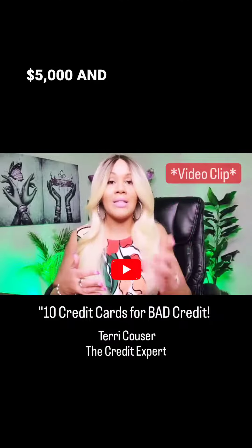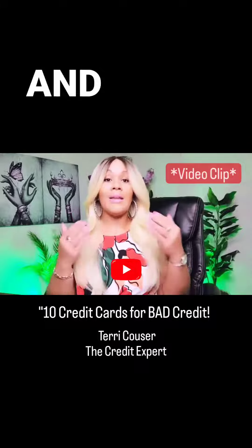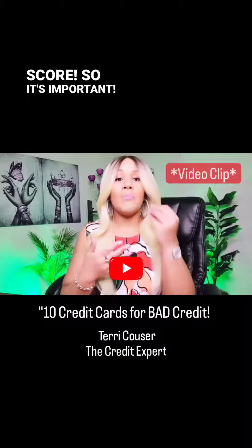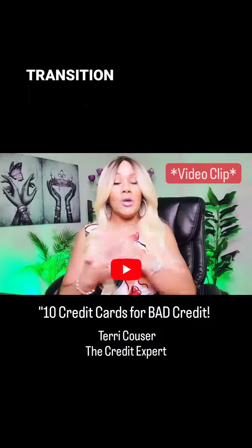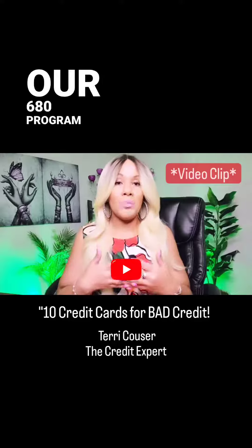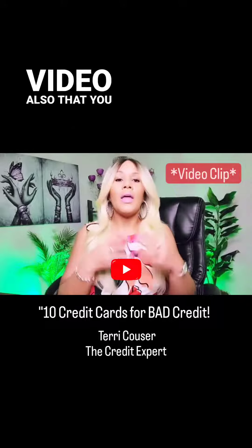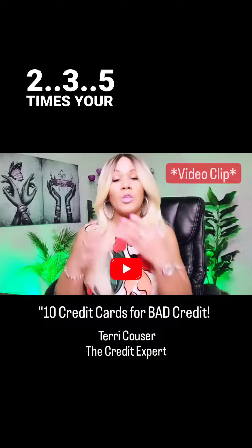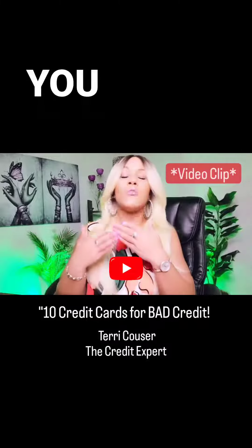They can even be at a zero balance and you can still keep them open. When you are in your season, when you are building and leveraging credit, you need to have the trade lines to build your score. It's important. And to transition into business credit, a lot of times, especially through our 680 program — I'll link that video also — you can get business credit cards that are two, three, five times your personal credit card limits. So if you have no personal credit cards...